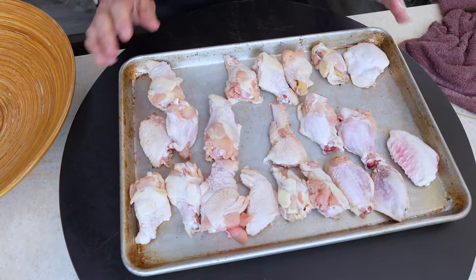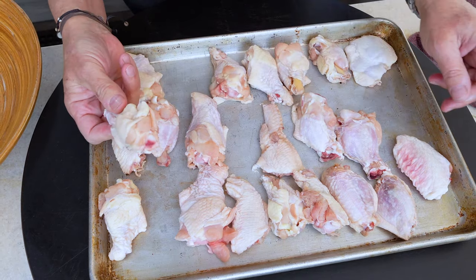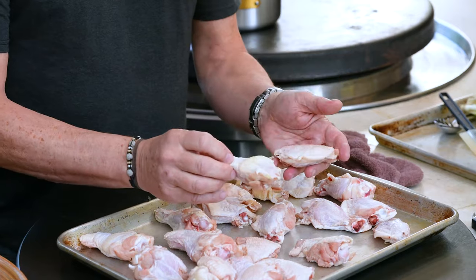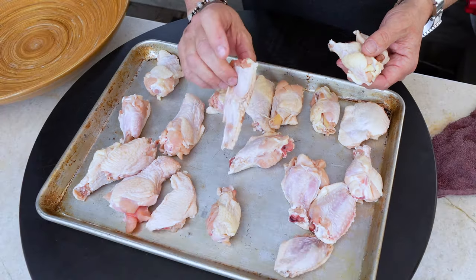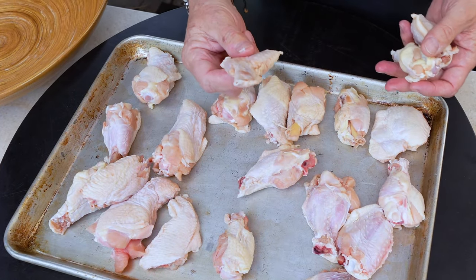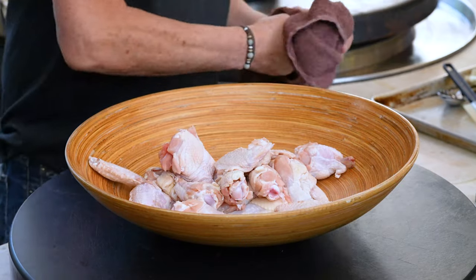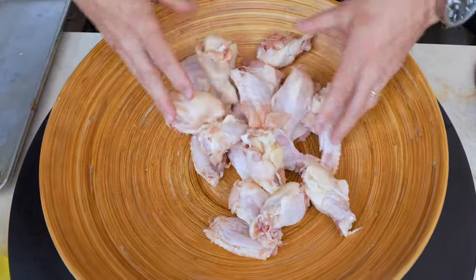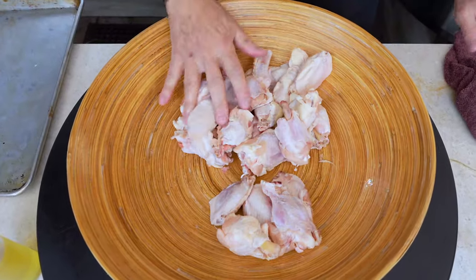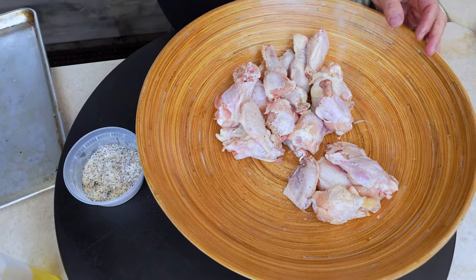Let's start with the smoker because those will take the longest. In the wing world you have the little drummies that look like mini drumsticks, and then the flats. We'll use both. We put these in a bowl, give them a little splash of avocado oil to help the seasoning stick, then season with kosher salt, black pepper, onion powder, and garlic powder.